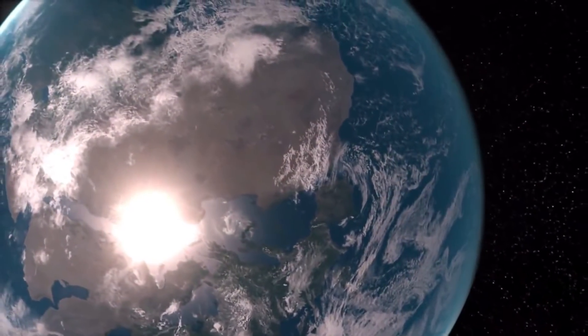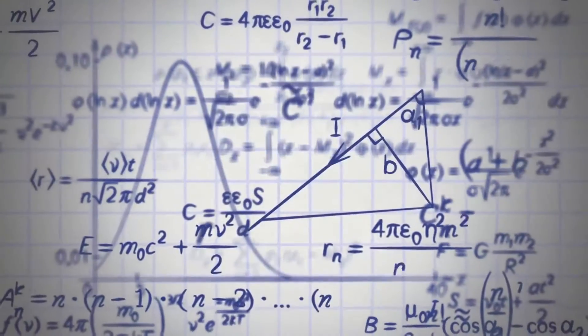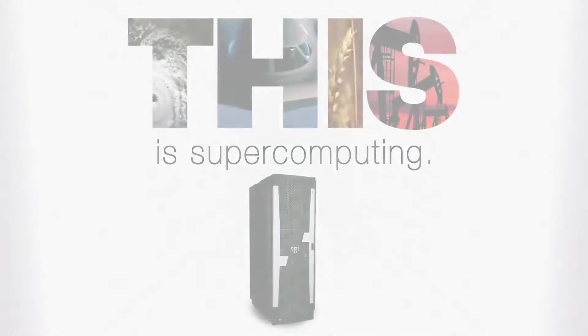SGI focuses on high performance computing. If you look at the markets we focus on, we sell supercomputers to people in weather and climate, manufacturing, government, the life sciences, oil and gas, and so on. So that's your core market — you've been doing this for a long time.